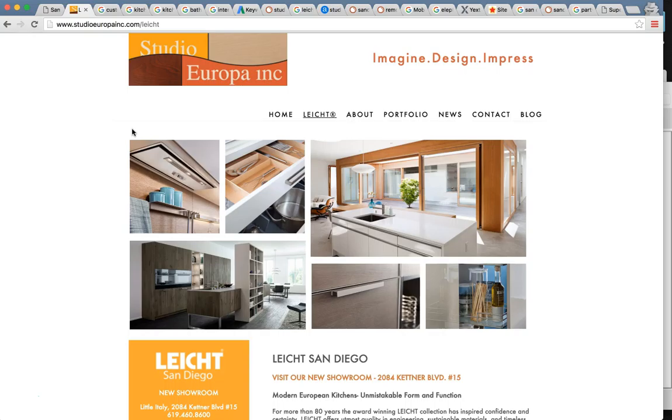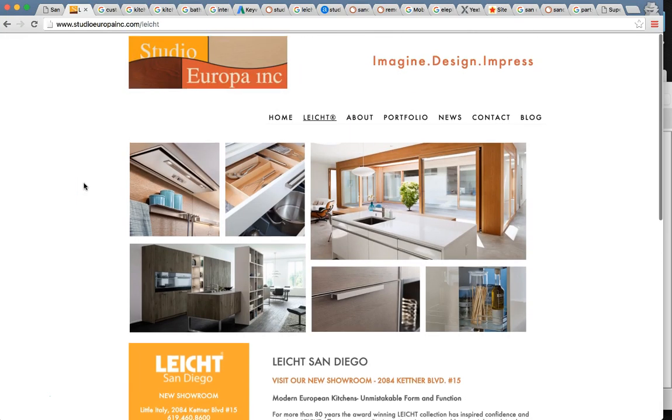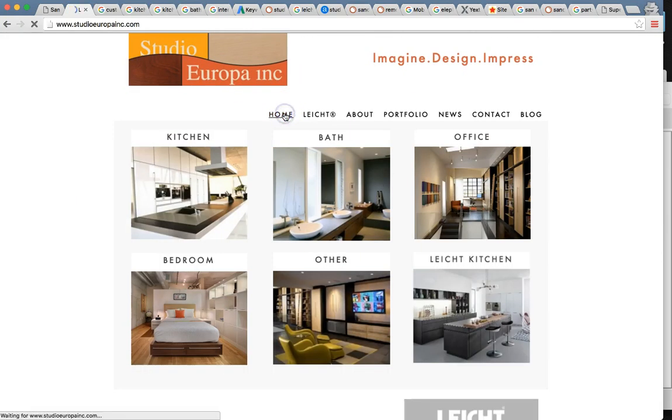So if your page is on page two, it might as well be on page 20. It's going to be very, very hard for someone to find your services when they're looking for custom cabinetry or home remodeling or bathroom remodeling here in San Diego. To find you, there are many ways to find you on the internet. You guys offer custom cabinets, kitchen cabinets, kitchen remodeling, bathroom remodeling, home remodeling, European design.